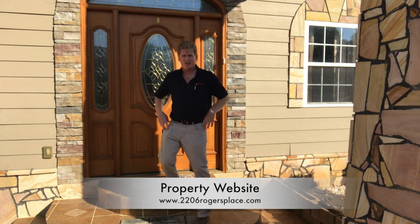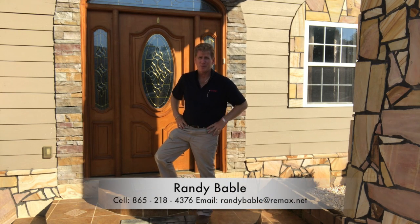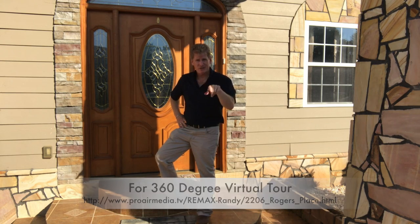Well, so there you go. What did you think? Your new home in the Smokies? Possibly so. If so, or if you're thinking about it, or if you just want to come out and take a look, give me a call. I'm Randy from Remax Preferred Properties. All the details are on the screen. If you don't have time for a viewing, make sure you check out the 360-degree video that's on the property website. All the details are below.